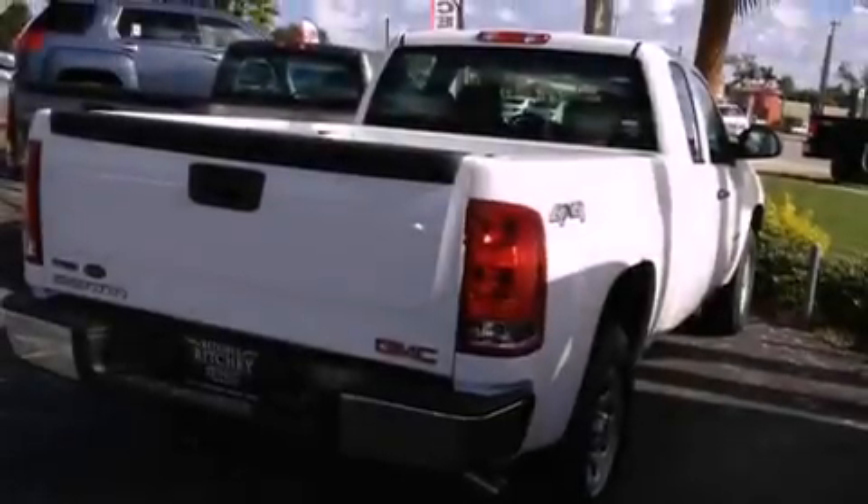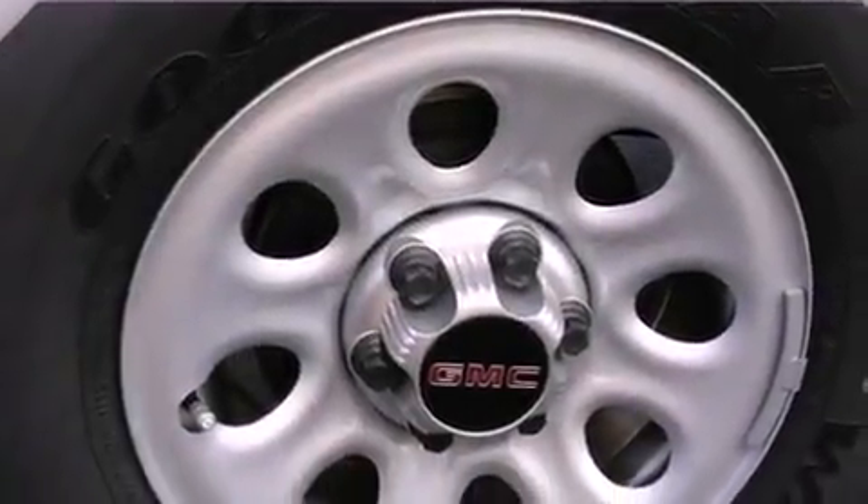A passenger side vanity mirror, OnStar, an anti-lock braking system, keyless entry, and an automatic climate control system.